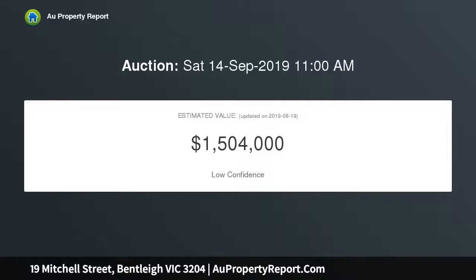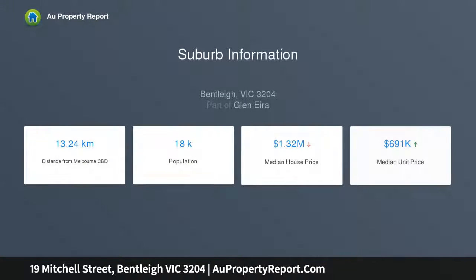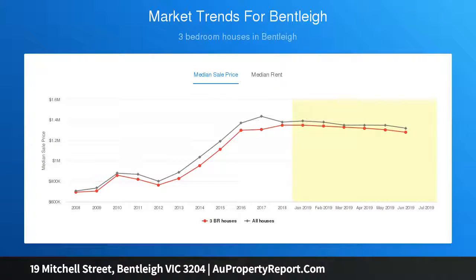This humble abode enjoys three good-sized bedrooms, a sun-drenched living and dining room, a pine kitchen with large pantry and gas stove, a renovated non-slip bathroom, a sun porch and laundry with second toilet. An elevated deck overlooks the west-facing rear garden, which has a hidden garden behind the established trees.